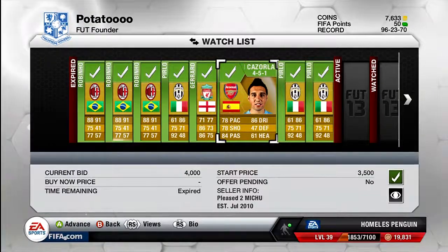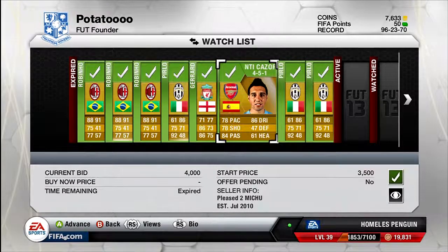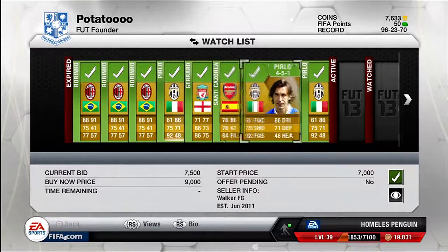The next player is a Santi Cazorla in centre attacking mid — the Steven Gerrard was in centre attacking mid as well. Cazorla is in a 4-5-1 formation and I bought him for 4k. I think I should be able to easily sell him for 6k, so I'll be able to get a 2k profit on him.